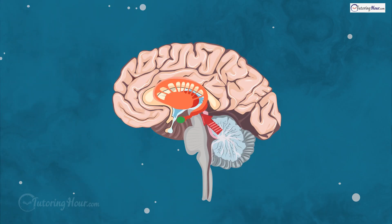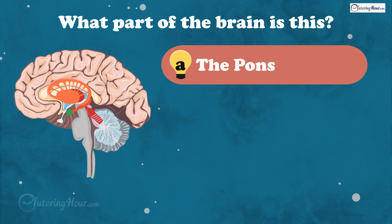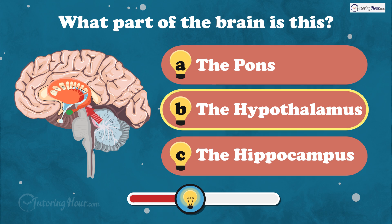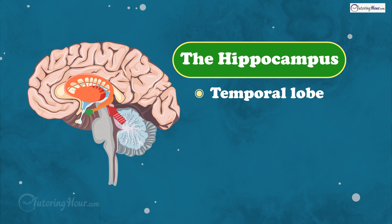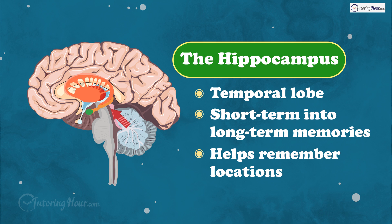This seahorse-shaped structure is crucial for forming new long-term memories and spatial navigation. What part of the brain is this? Is it A, the pond, B, the hypothalamus, or C, the hippocampus? And the answer is the hippocampus. Located within the temporal lobe, it helps convert short-term memories into long-term ones and helps remember locations.